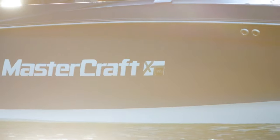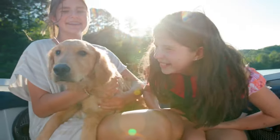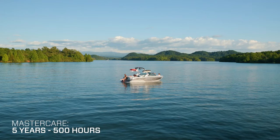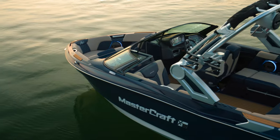Our award-winning dealer network is spread across the country and the world to ensure you get the best customer experience out there. And each boat comes standard with Mastercare, the best warranty on the water, featuring a five-year, 500-hour comprehensive warranty with minimal exclusions.